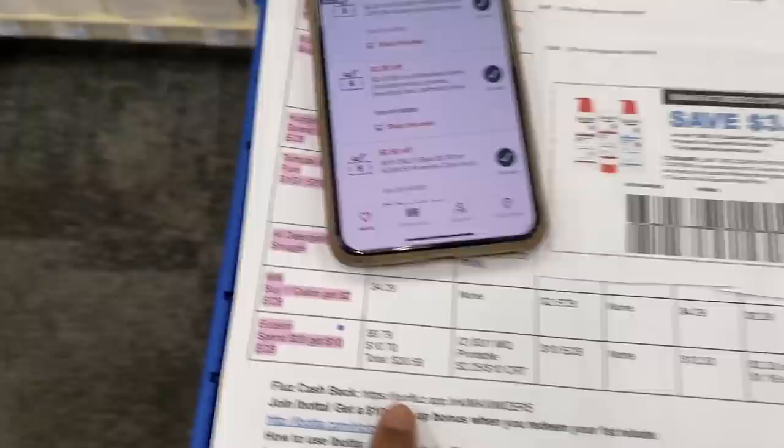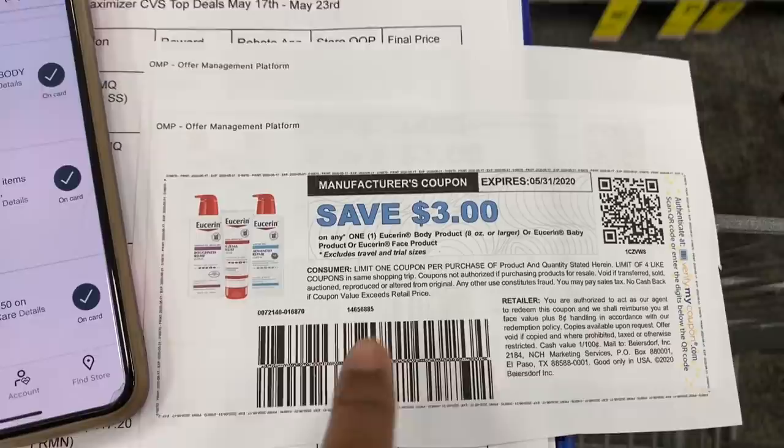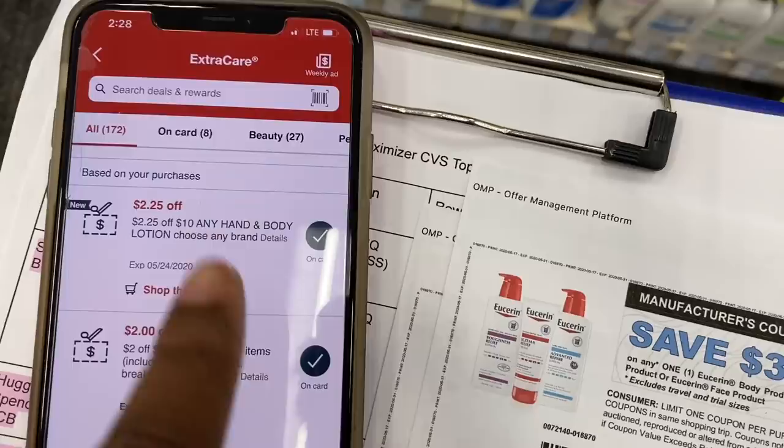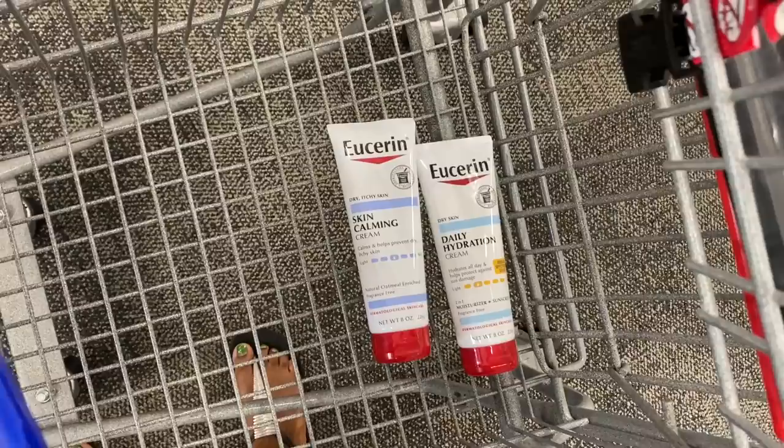Grabbing both of them brings our total to $20.58. From the Eucerin website I was able to print three-dollar-off-one coupons — just go to Eucerin.com, click on coupons, and you can print them. I printed out two of them. Then in my CVS app I have two $2.25 off $10 hand and body CRTs. So after using all those coupons my total is going to be $12.33 at the register; I'll get back my $10 Extra Buck, making the final cost $2.33, or $1.16 each.